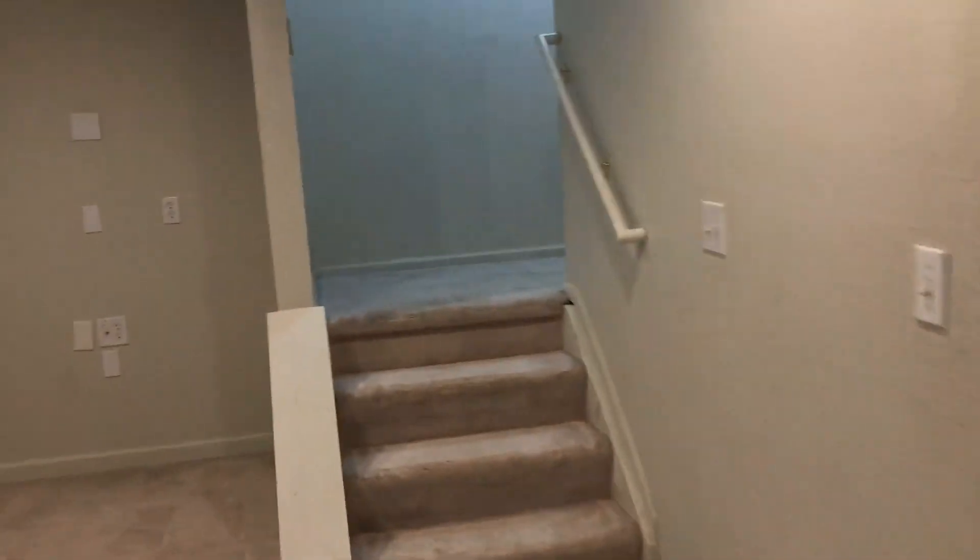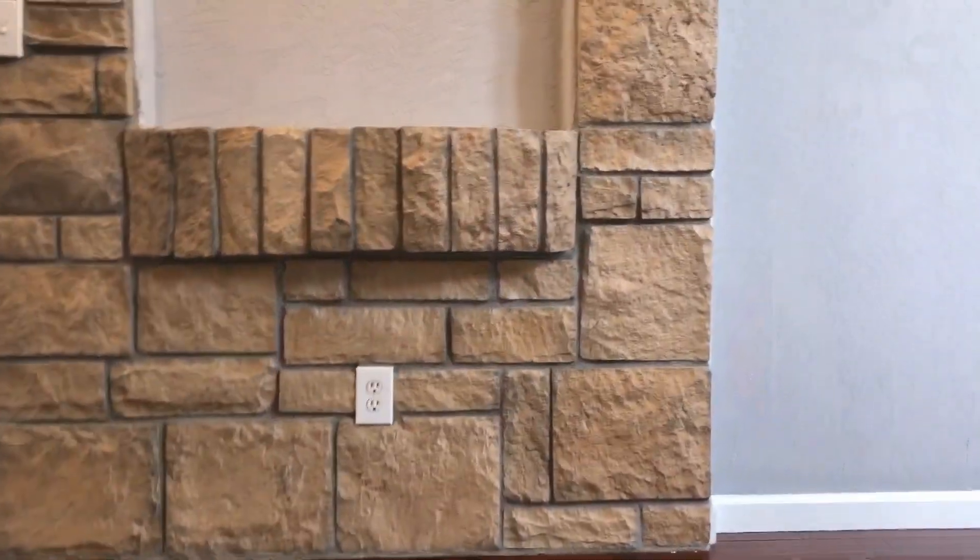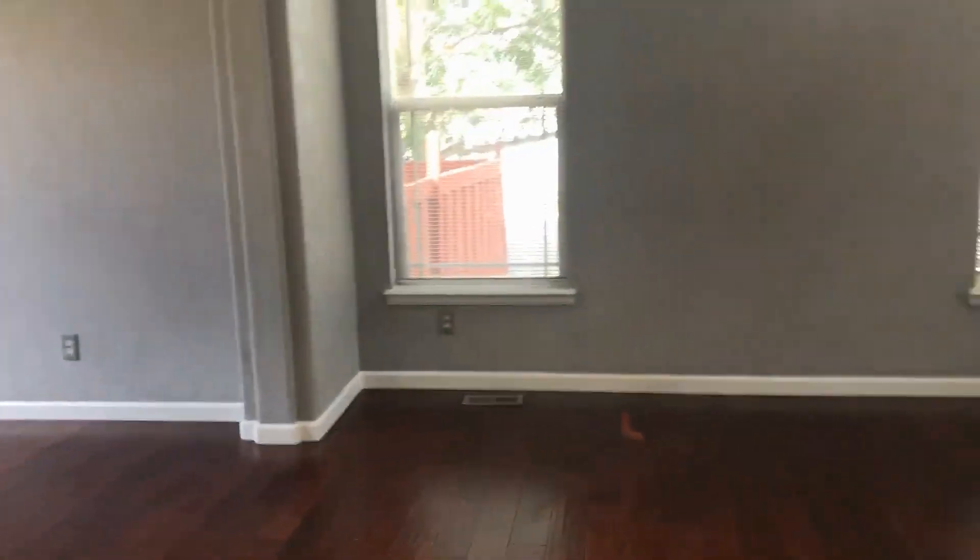This is a beautiful home with lots of space. If you're interested in viewing this house, please contact us at rentgrace.com or call 303-255-1990 extension 8. Thank you.